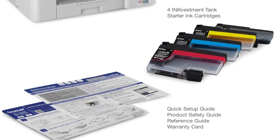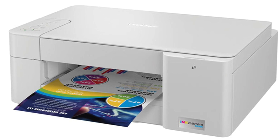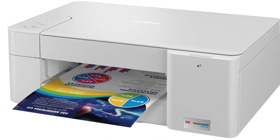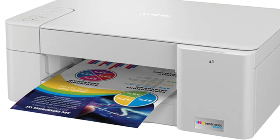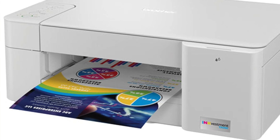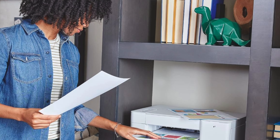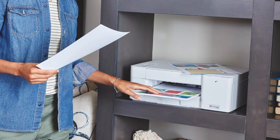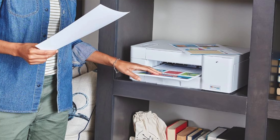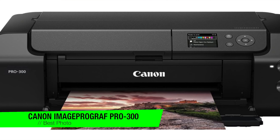Cost effective: offers a cost per print so low it's like finding a free parking spot in downtown at peak hour. Mobile app compatibility: syncs with Brother's mobile app, turning your smartphone into a remote control for all your printing needs. So who's it for? Tailor-made for the budget-conscious — from students who spend more on coffee than textbooks to small home offices trying to keep overheads lower than a limbo stick. If you're patient enough to handle its leisurely print speed and manual scanning, this printer is your penny-pinching partner for the long haul.